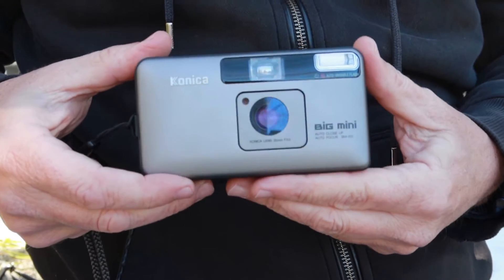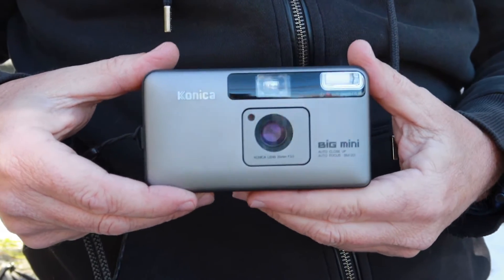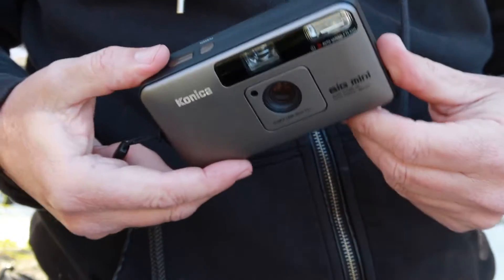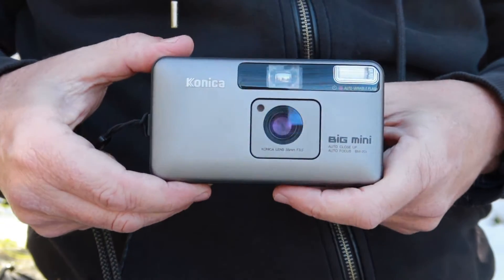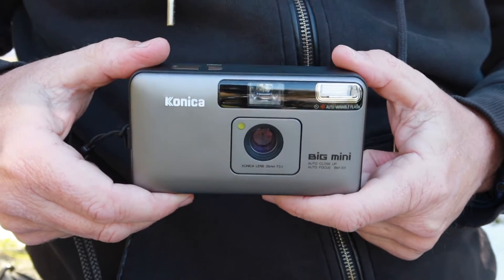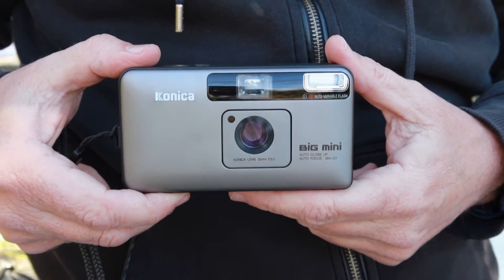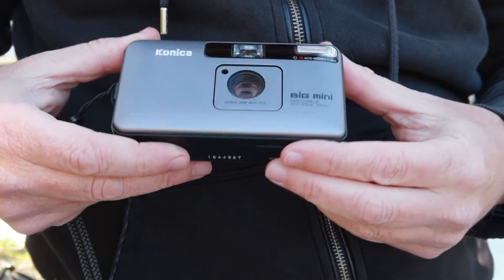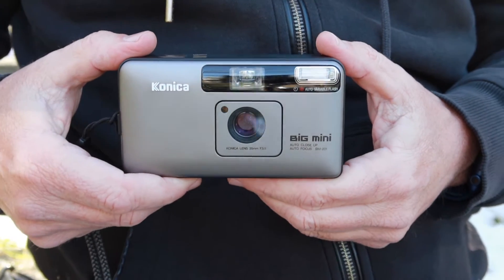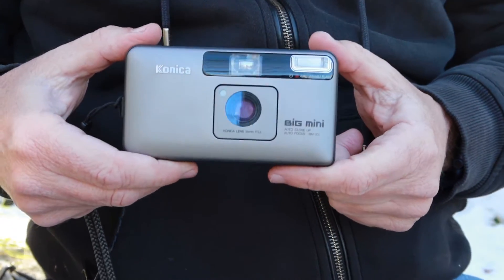These cameras were fairly expensive when introduced in the 1990s. When digital came along, their value fell sharply, and there was a time when you could buy these things for next to nothing. But in recent years, as film has made a resurgence and people are looking for cameras with good lenses to make the most out of film, the Big Mini has become popular again and prices have gone up — probably reaching the levels of what these cameras cost new when they were manufactured.